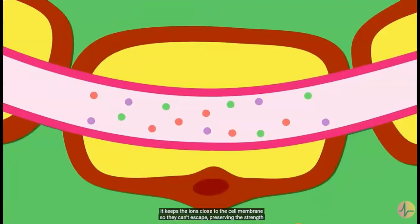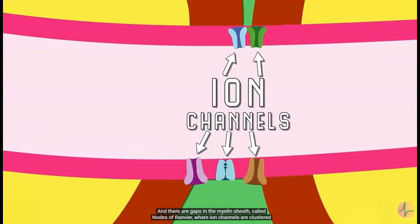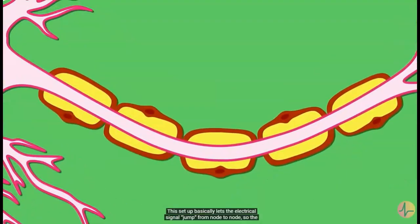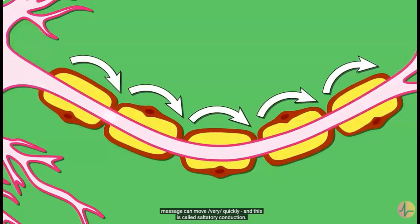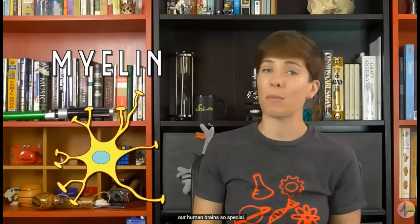Our heads would be huge, so vertebrates evolved myelin to get around the problem. It keeps the ions close to the cell membrane so they can't escape, preserving the strength of the signal as it travels down the line. There are gaps in the myelin sheath called nodes of Ranvier, where ion channels are clustered so the signal can be maintained and amplified. This setup lets the electrical signal jump from node to node — called saltatory conduction — so myelin, and therefore oligodendrocytes, are a really important part of what makes our human brain so special.